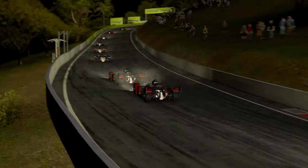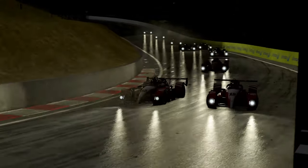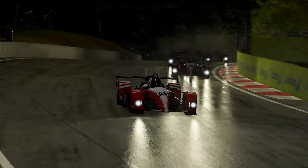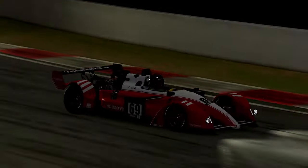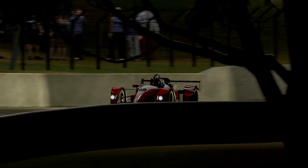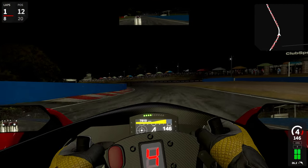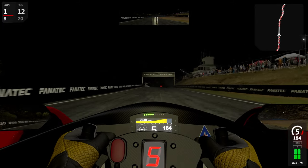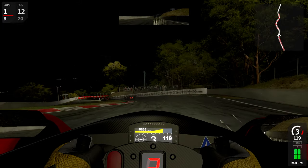Reiza adjusted the track curbing and wall geometry in several places — for instance, elevation at the cutting where you climb up the mountain, curb height at Quarry, curb widths and angle at McPhillamy Park, walls at Forest Elbow, curb widths at The Chase (the last chicane), and curb height at Murray's Corner (the last corner).